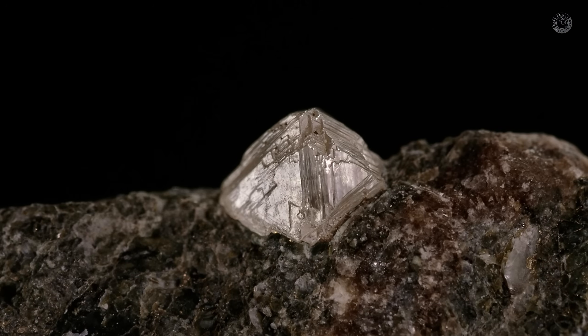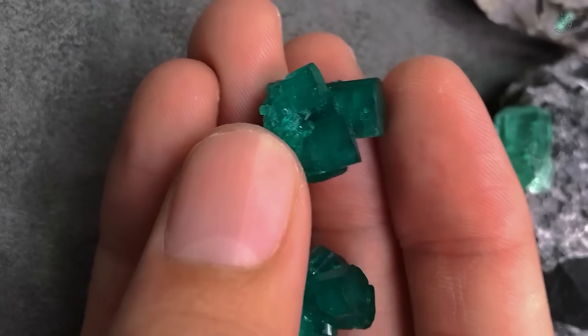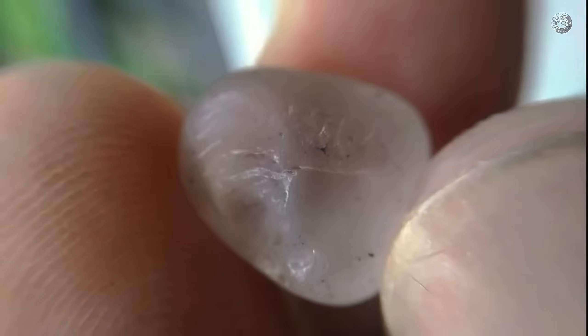But did you know this isn't the only type of rock that hides precious gems inside? There are many other types of rocks that contain valuable stones such as emeralds, diamonds, tourmalines, aquamarine, rubies, sapphires, topaz, and so much more.